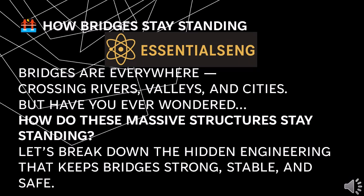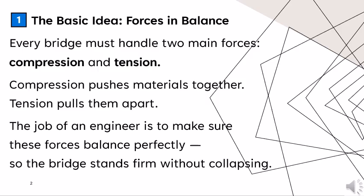How do bridges stay standing? Bridges are everywhere, crossing rivers, valleys, and cities. But have you ever wondered how these massive structures stay standing? Let's break down the hidden engineering that keeps bridges strong, stable, and safe.